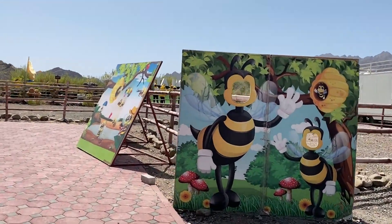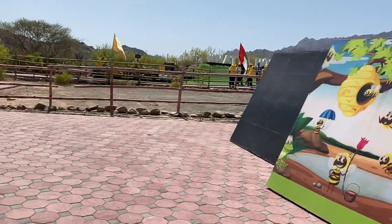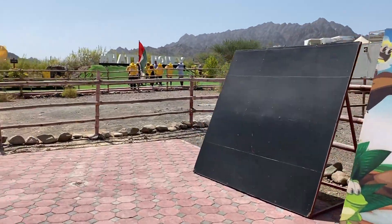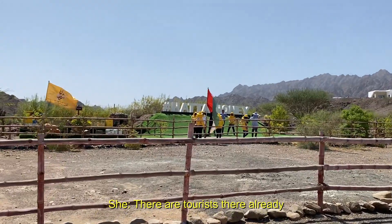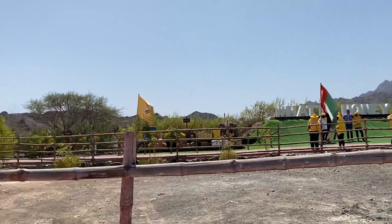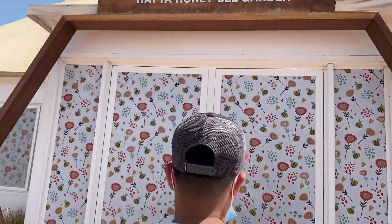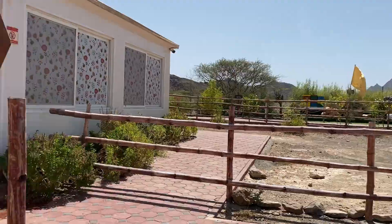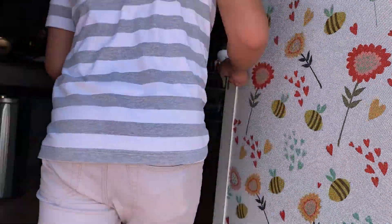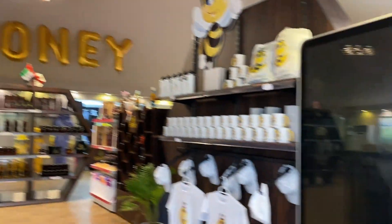We're here at Tiny Bee Farm in Hatta. As you can see, there are tours going on — it's a nice place. Hey, Honey! So here they have their products, of course made from honey.